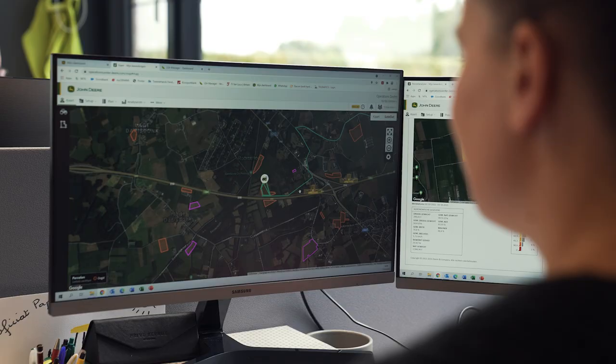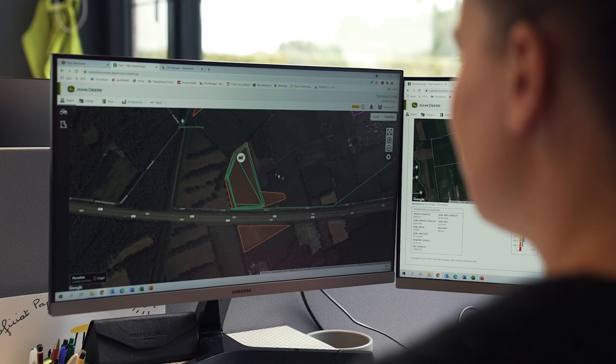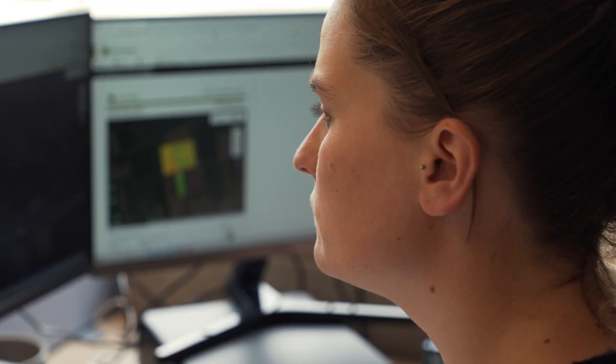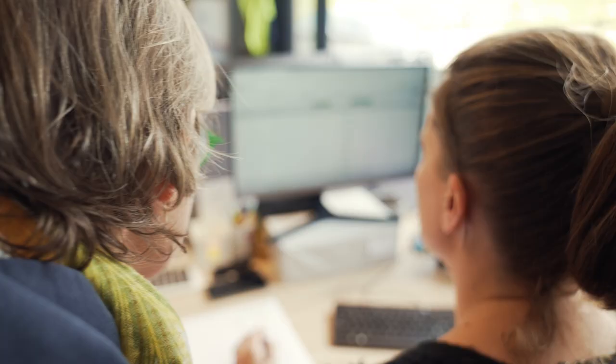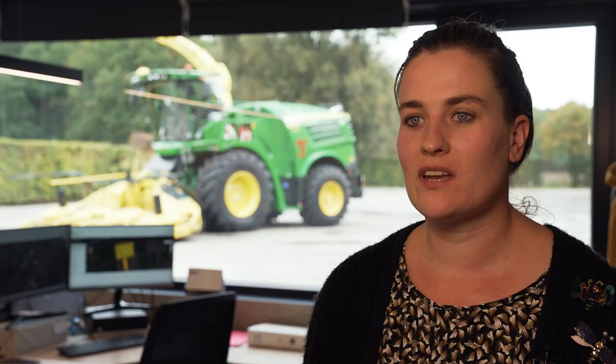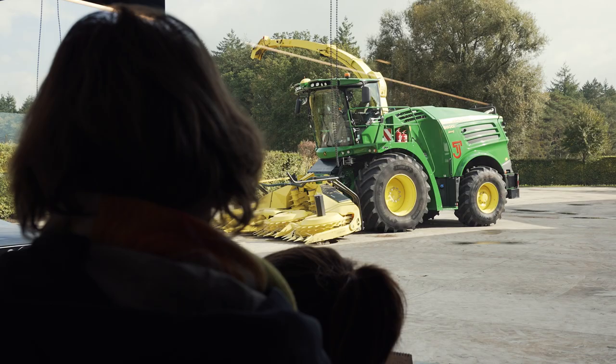With MyOperationCenter, we create analyses of the fields harvested by our forage harvesters. I send the fields to the forage harvester driver in the morning, so he can see them with the push of a button and start harvesting. The analysis then proceeds automatically. When the harvest is complete, I get the information back on my computer and prepare an analysis to send to the customer.